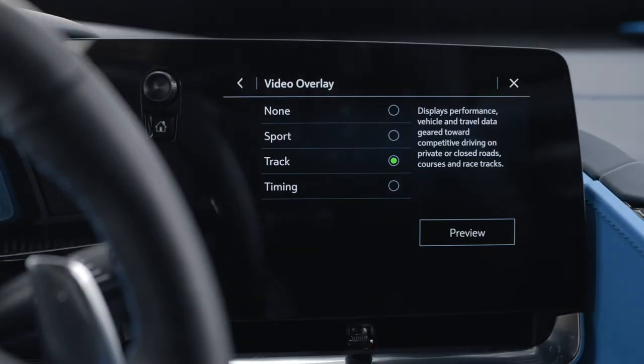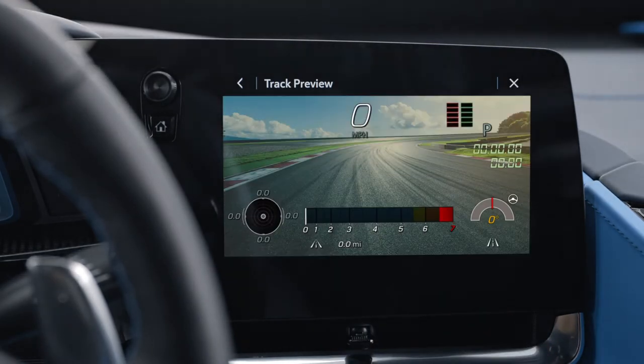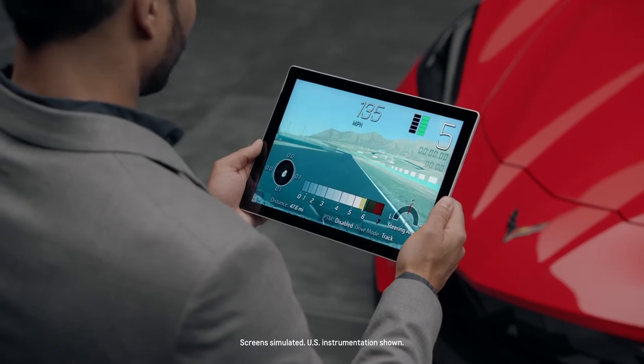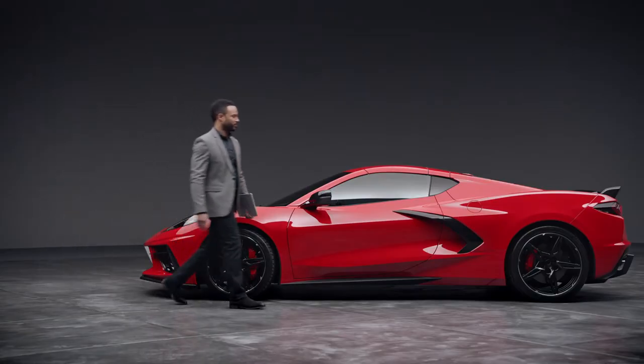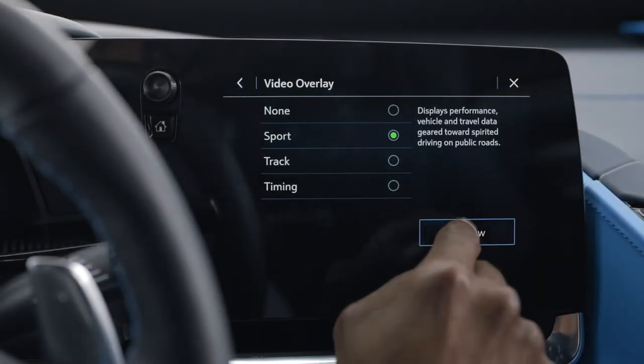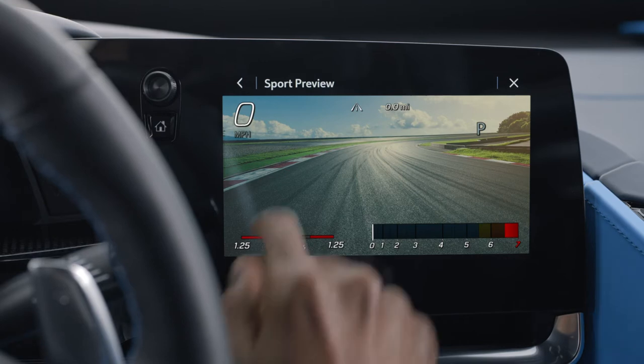Touch Video Overlay to display the menu screen. Touching Preview provides a live preview of the overlay selected. Choose what information you want displayed over your video. None won't display data, but that data is still available with the video when it's accessed in the toolbox software. Sport displays speed, RPM, current gear, left and right g-forces, and an event odometer.